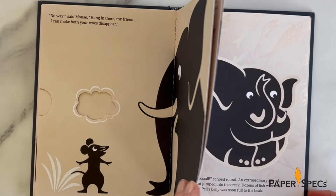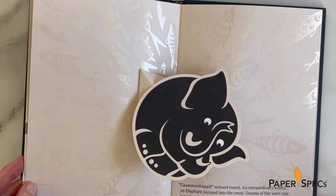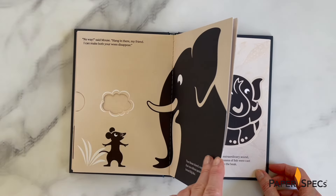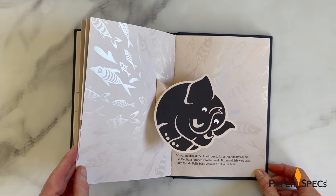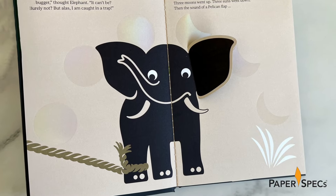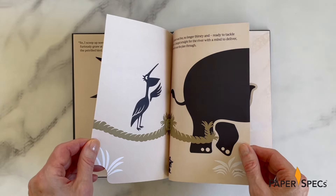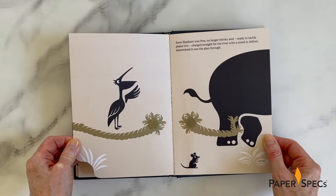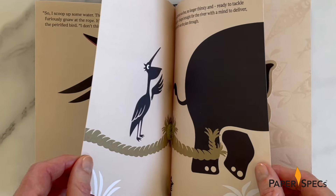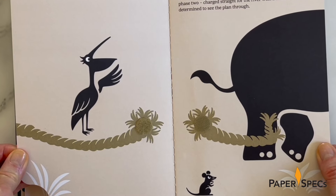My personal favorite and one of the most impressive engineering feats has to be a pop-up of our friend the Elephant rotating in mid-air as it executes a cannonball dive into a creek, scattering a school of pearlescent foil fish in the process. But one of the cleverest effects may well be the simplest — the Elephant is freed from the trap with our help as we snap the rope in two by tearing apart two velcro dots holding the trap together across the printed spread. The ripping sound that follows makes an already interactive book even more satisfying.